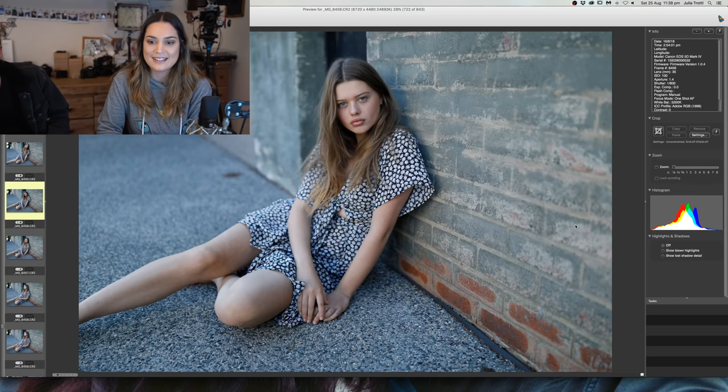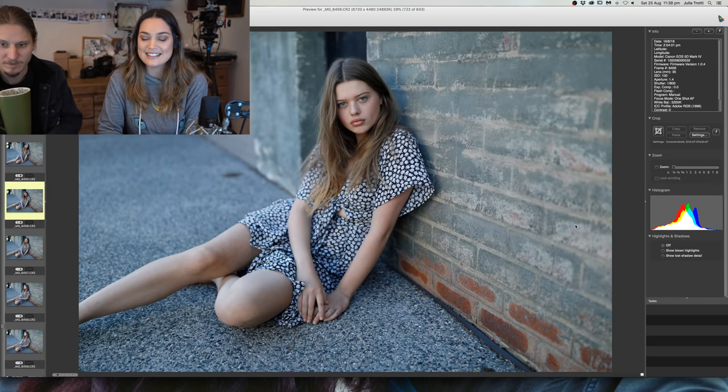I just bought the 35mm 1.4 because you inspired me! That's so exciting — have you done a shoot with it yet? Do you like it? Do you see why it's my favorite lens?